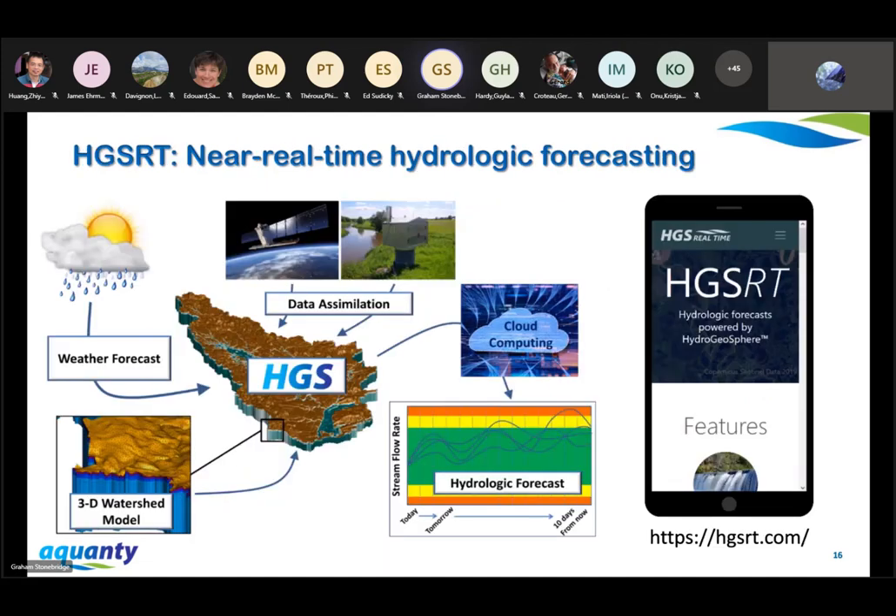This brings us to our real-time web applications. The first one I'm going to demonstrate is called HydroGeosphere Real-Time, or HGSRT. This application takes HydroGeosphere and provides integrated hydrologic modeling to enterprise users as a service. We can build an HGS model of a customer's region of interest and then serve near-real-time hydrologic forecasts to the consumer in a user-friendly application, along with web mapping layers for additional context. To drive the forecast we rely heavily on Datamart, and for the web mapping aspect we rely heavily on GeoMet.